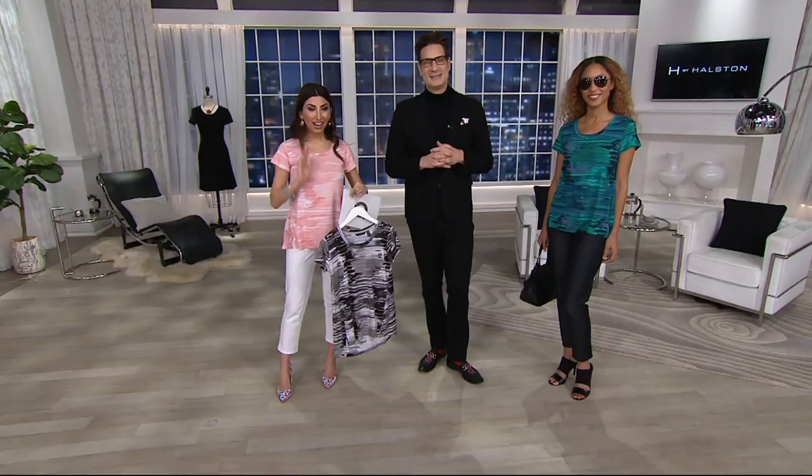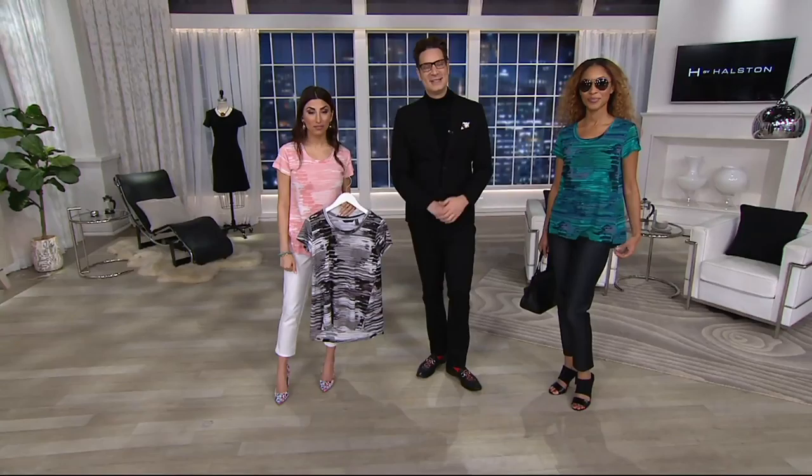When you go to the phones, we have Geraldine joining us this morning — good morning from Brenda, Cameron, and Courtney to you, Geraldine. Good morning to each one of you all! Are you shopping for some H by Halston? Oh yes — I just bought two. Not the ones you're showing right now, but the other two, and I love them. Thank you so much! Where are you calling from?